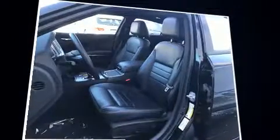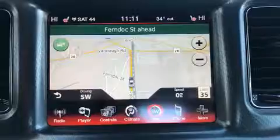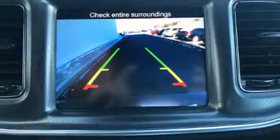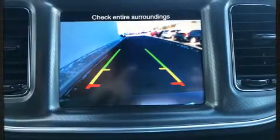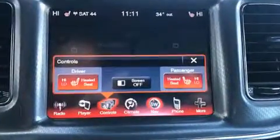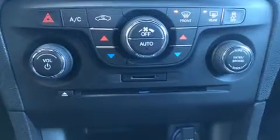Dodge prioritized practicality, efficiency, and style by including voice-activated navigation, speed-sensitive wipers, a built-in garage door transmitter, heated seats, blind spot sensor, and power windows. High-intensity discharge headlights illuminate your path, so you'll always appreciate maximum visibility.